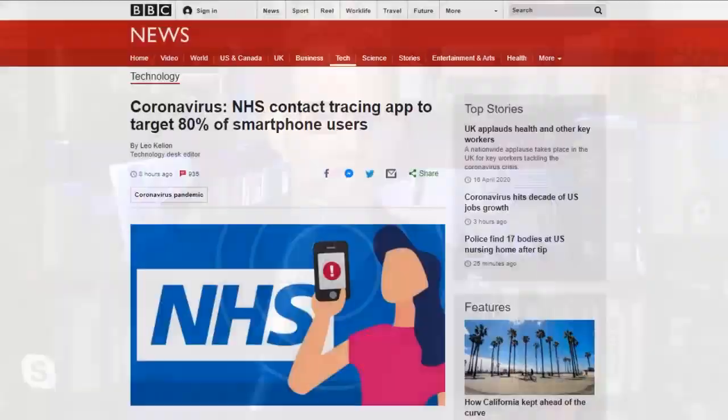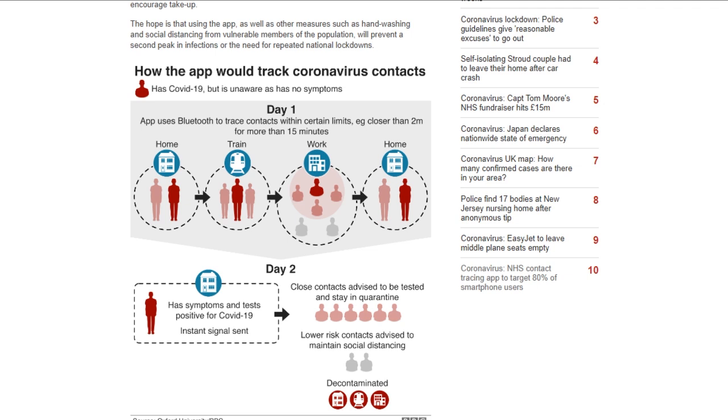Earlier this week, we mentioned the UK app proposal for contact tracing — it has two levels, a yellow alert and a red alert. The red alert requires a health agency to confirm the diagnosis, but the yellow alert lets everyone know just based on what you self-report, to notify anyone you might have come across. Oxford University epidemiologist Christoph Fraser said that delaying contact tracing even by a day can make the difference between epidemic control and resurgence.